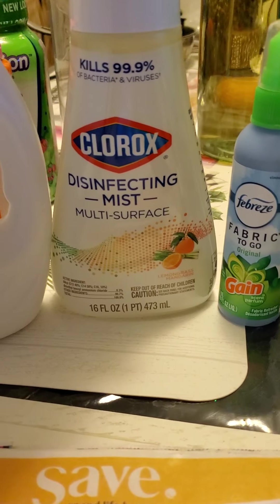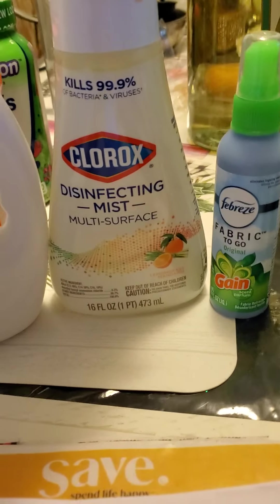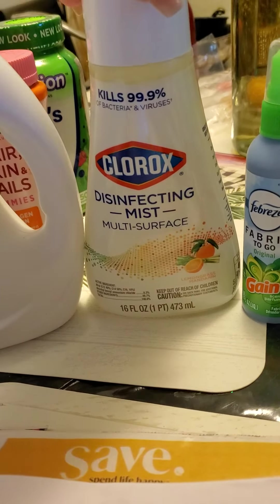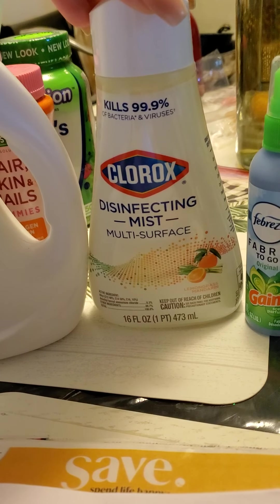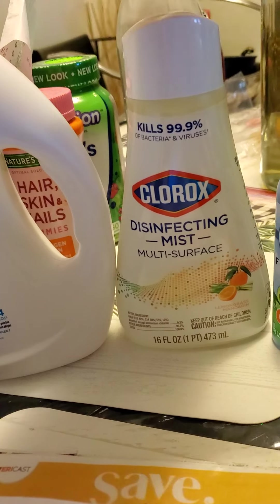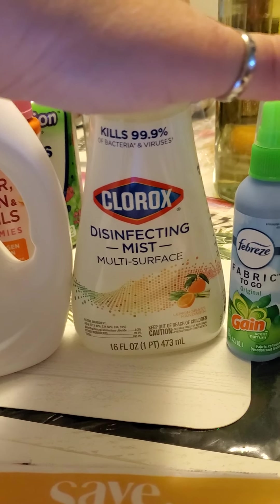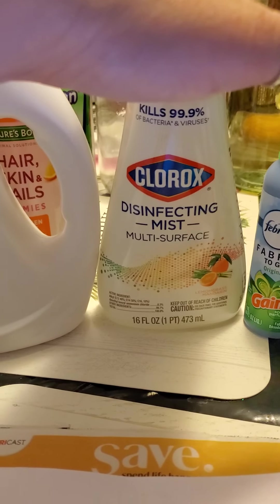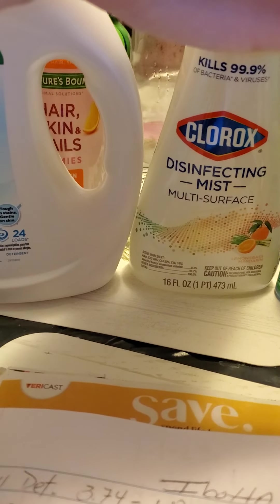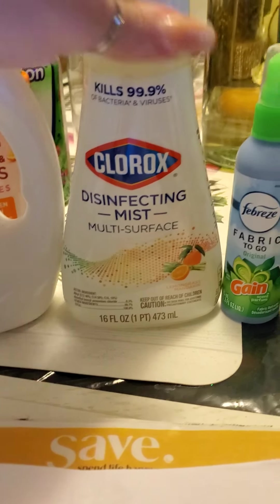Next is our Clorox. This is at $5.28 — this is the refill. I had a $2 coupon and Ibotta gave me back $2, making it $0.28. I also got a bonus on the Clorox for $0.75 for completing it, so it really made it $0.28 for this.